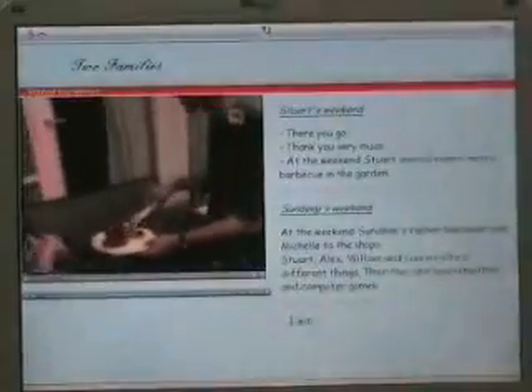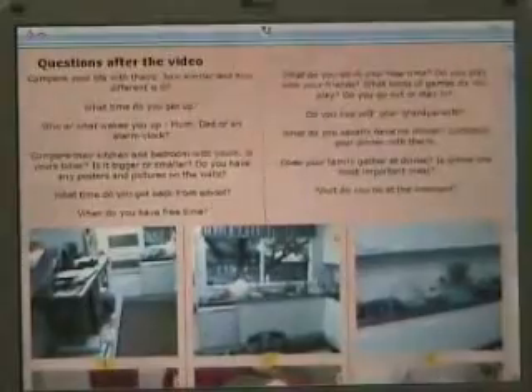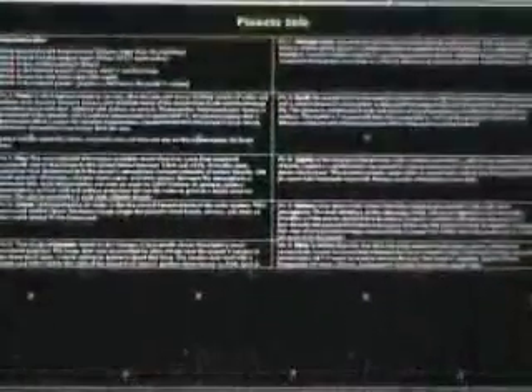Every single activity comes with all necessary teaching components: vocabulary, grammar structures, multimedia illustrations, key to the exercises, tapes, bits, teaching instructions and extra information — everything the teacher needs for effective instruction.